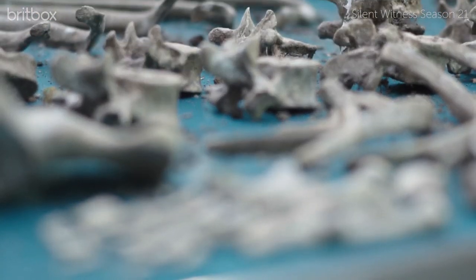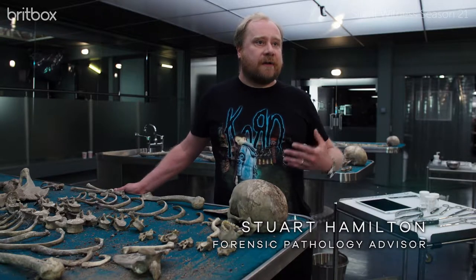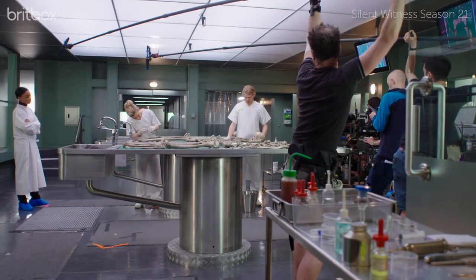As the forensic pathologist on the show, my job is to help the actors make sure that their movements look right, their words are right, that they look like genuine forensic pathologists for the audience.